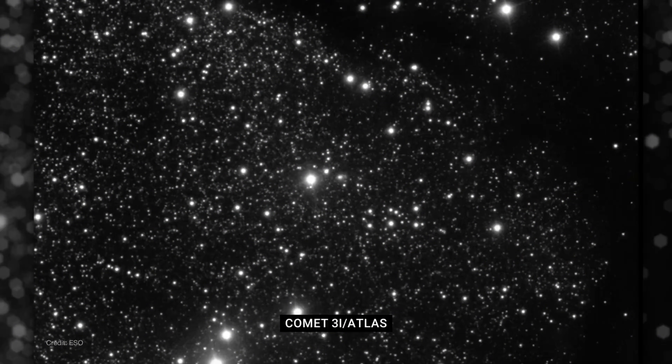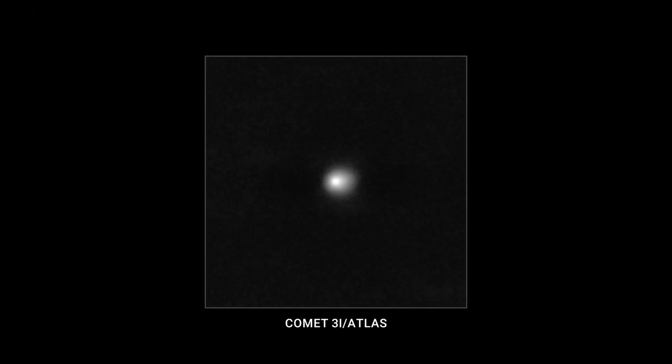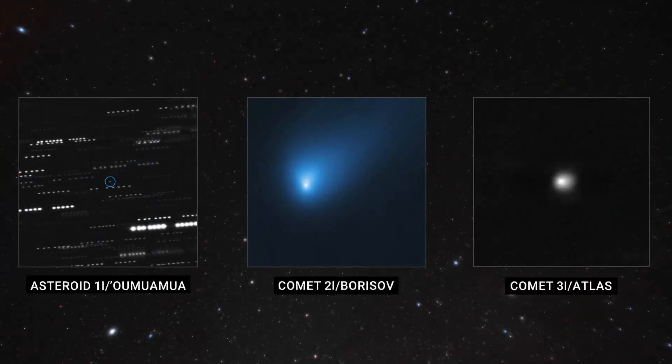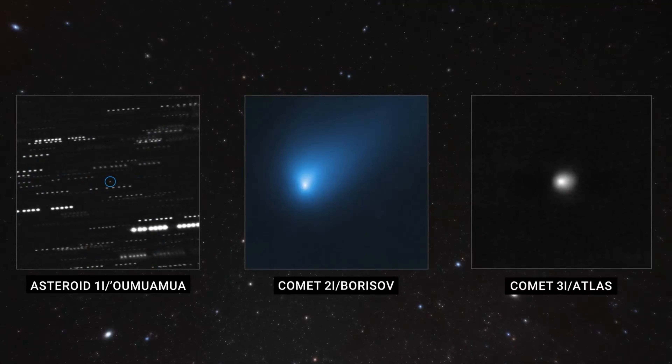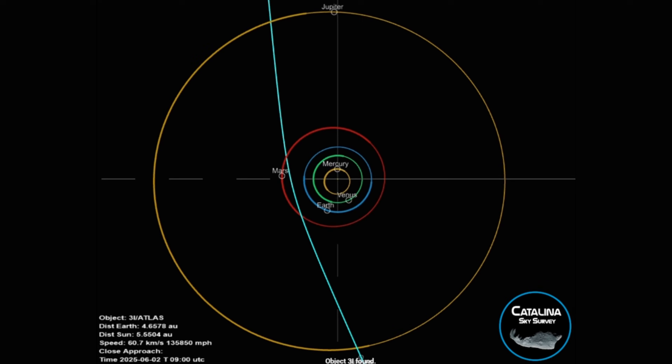The first category of anomalies concerns the object's mass and trajectory. 3I Atlas is estimated to be three to five orders of magnitude more massive than Oumuamua, the first detected interstellar visitor, making it a surprisingly significant object to traverse our system. Its orbital alignment is also statistically improbable — the comet's path lies within five degrees of the ecliptic plane, where Earth and the other planets orbit. For a random object entering from interstellar space, the chance of such precise alignment is approximately 1 in 500.